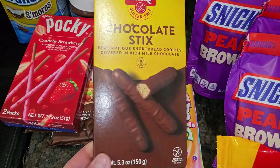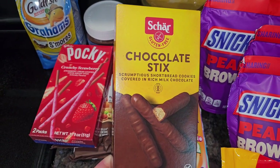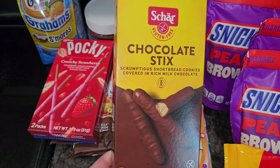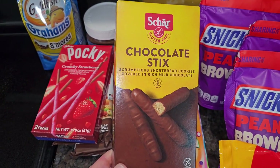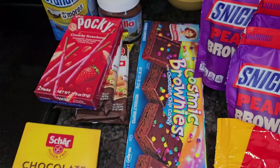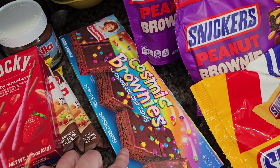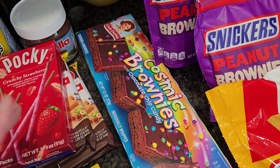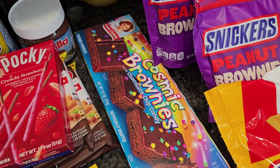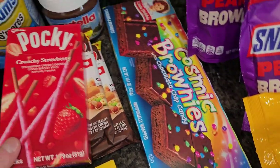I grabbed a few more things. These little chocolate sticks — they have the most random stuff in this store. These are little gluten-free cookies covered in chocolate. My kids do like chocolate a lot. They were only $1.99 and I thought they looked good. And then my son loves these Little Debbie Frosted Brownies. They aren't necessarily much less expensive at the discount store than Walmart, but these were $2.50, so I grabbed those while they were there.